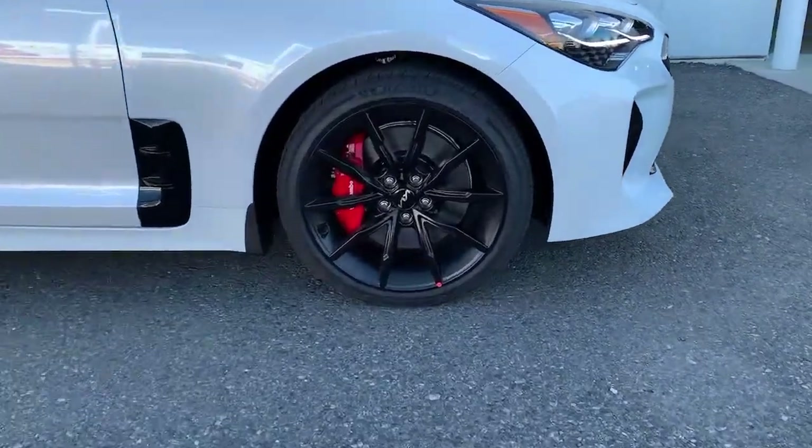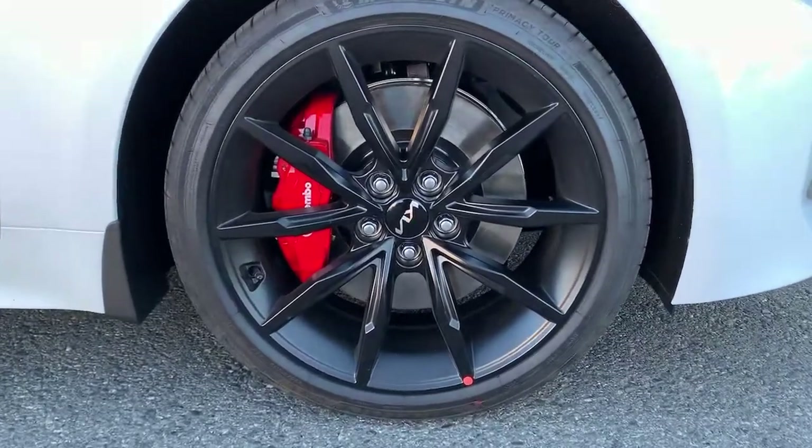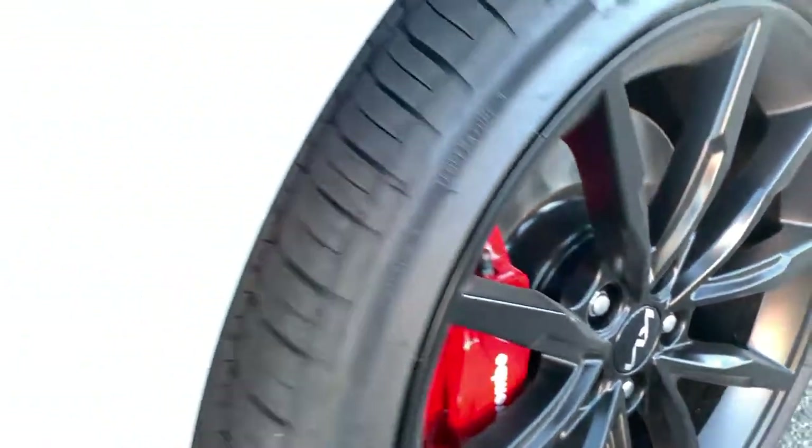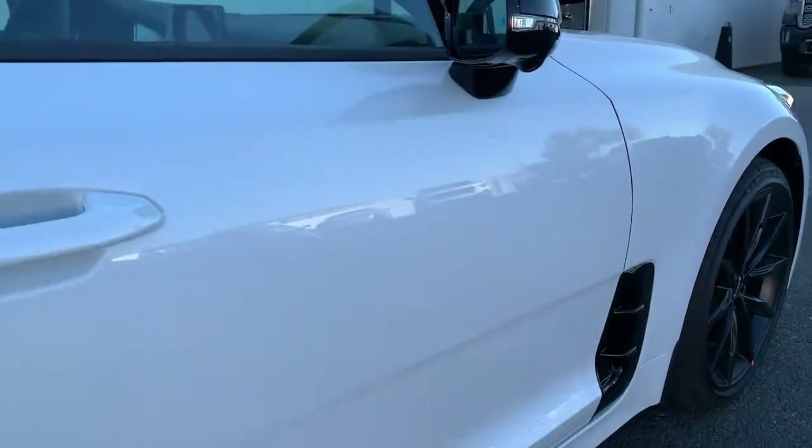From its dynamic sculpted lines to its iconic growl to its driver-assist tech and refined amenities, this smoking-hot five-door hatchback delivers pure satisfaction.